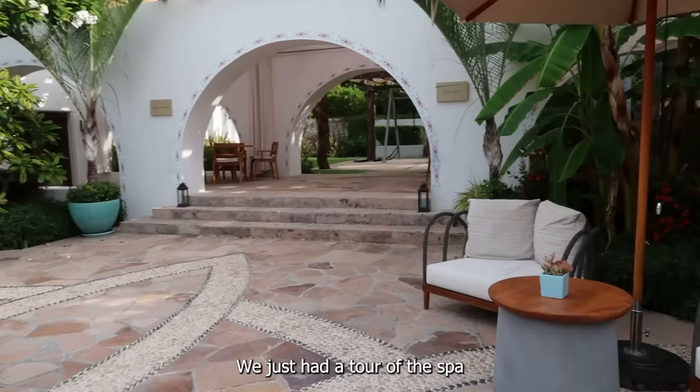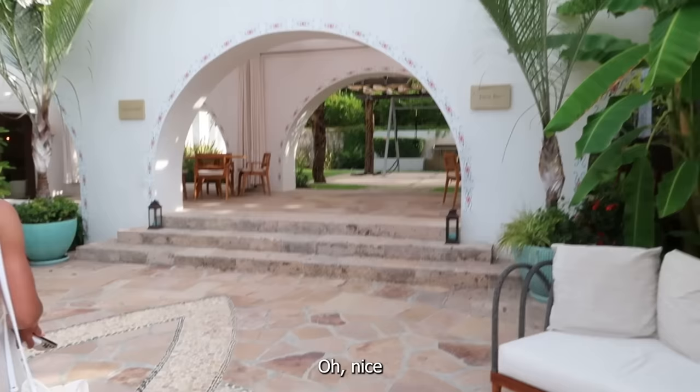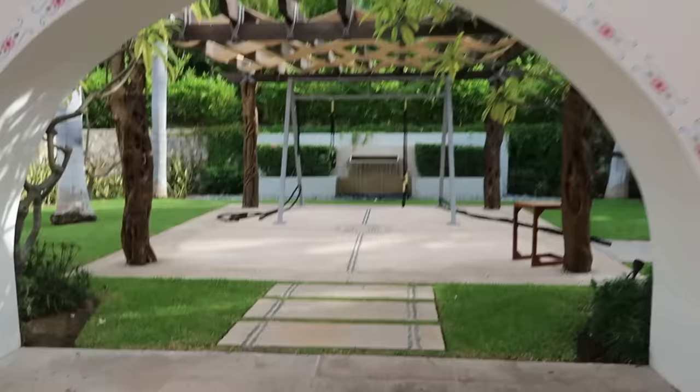We just had a tour of the spa. We always loved the spa here — this one's like five-star Forbes, whatever. They've got a juice bar too, which is really nice.